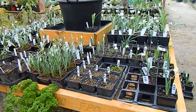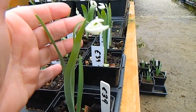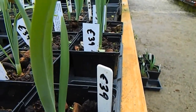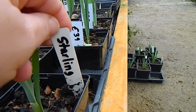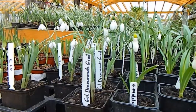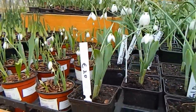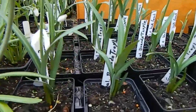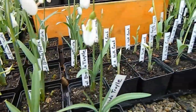There are lots of snowdrops too. Here's Brenda Troil, which I got last year — a lovely Irish one.